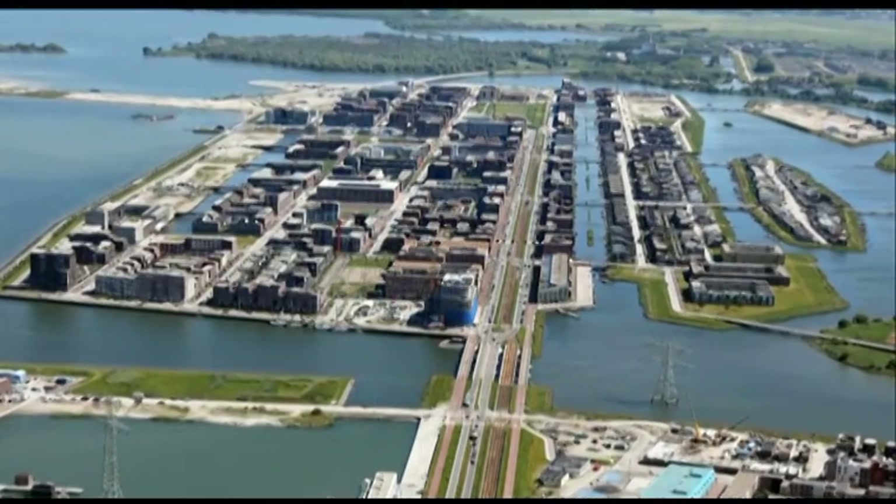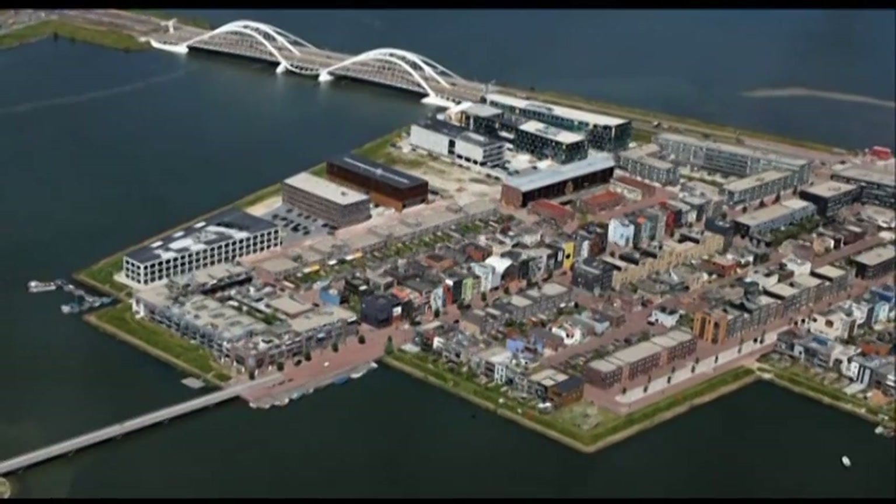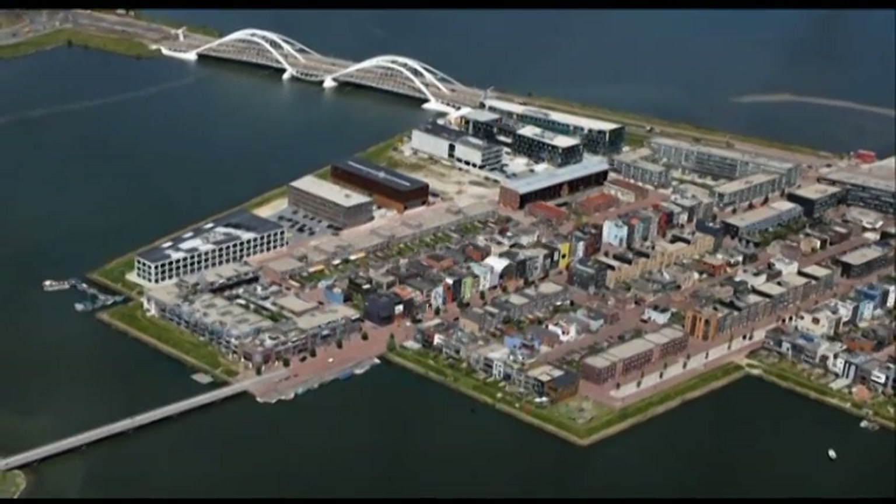With nearly all of the 150 floating homes in Iberg sold, its success has spawned more projects across Amsterdam. In 10 years, 45,000 people will live on Amsterdam's new expansion project.